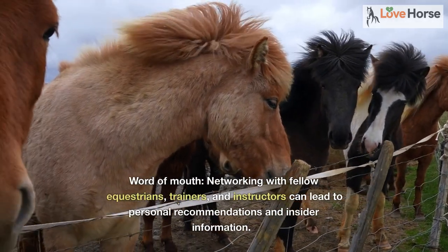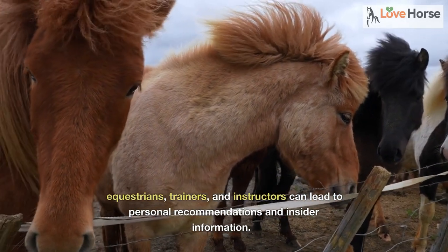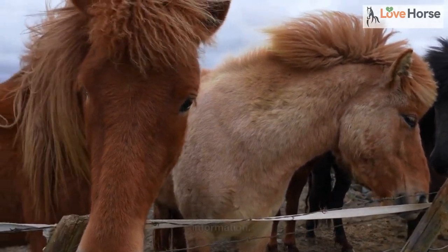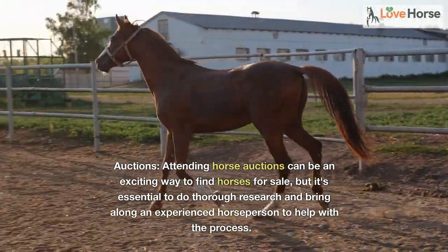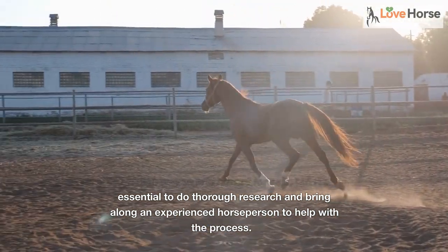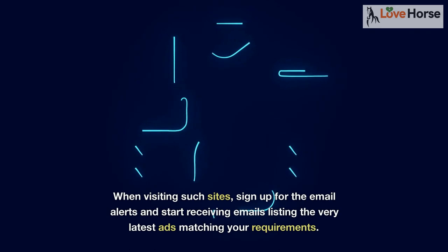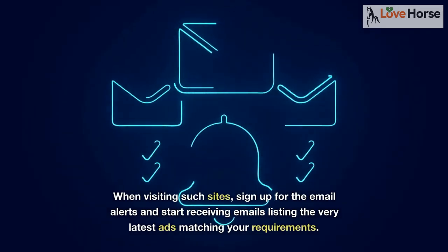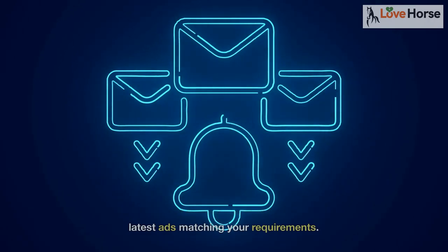Word of mouth: networking with fellow equestrians, trainers, and instructors can lead to personal recommendations and insider information. Auctions: attending horse auctions can be an exciting way to find horses for sale, but it's essential to do thorough research and bring along an experienced horse person to help with the process. When visiting such sites, sign up for email alerts and start receiving emails listing the very latest ads matching your requirements.